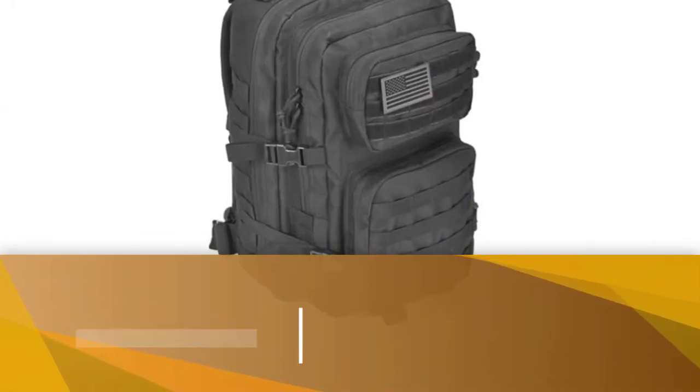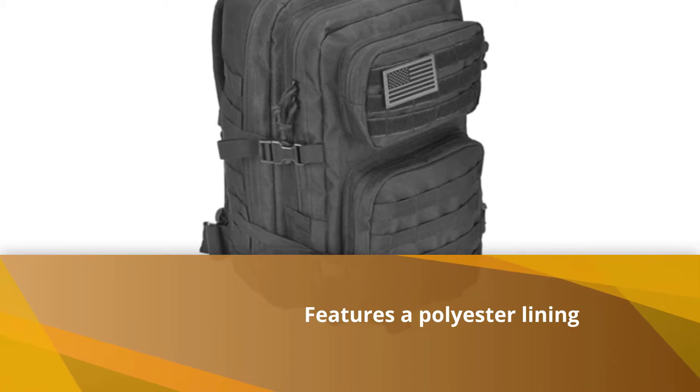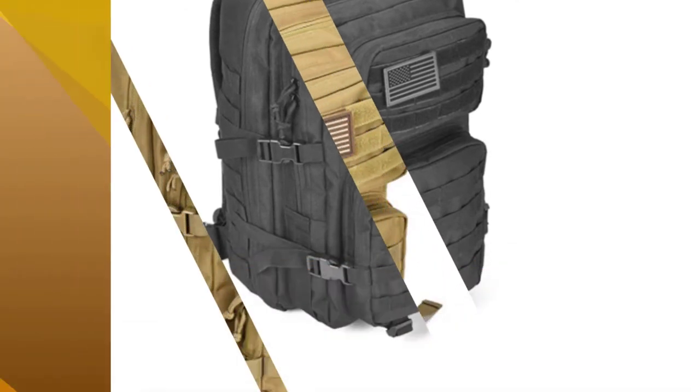It also features a ventilated mesh back and shoulder straps padded for comfort. One drawback is that the compression straps are long.